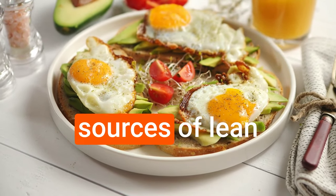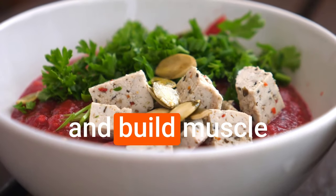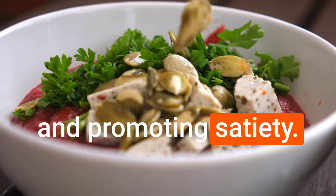Additionally, including sources of lean protein such as eggs or tofu can help repair and build muscle tissue, supporting a healthy metabolism and promoting satiety.